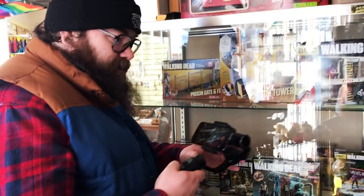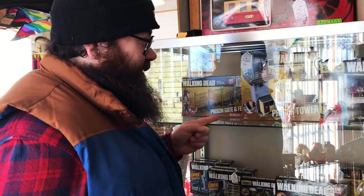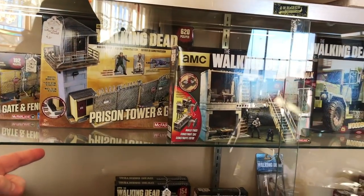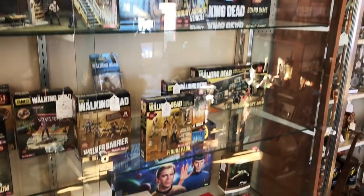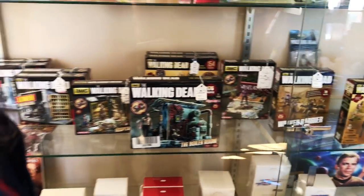Hold on — he found this crazy mecca of Walking Dead Legos. He found the Walking Dead section in this antique mall and he's freaking out. Are you excited? I'm excited, man. I can't even put stuff down. Walking Dead games!